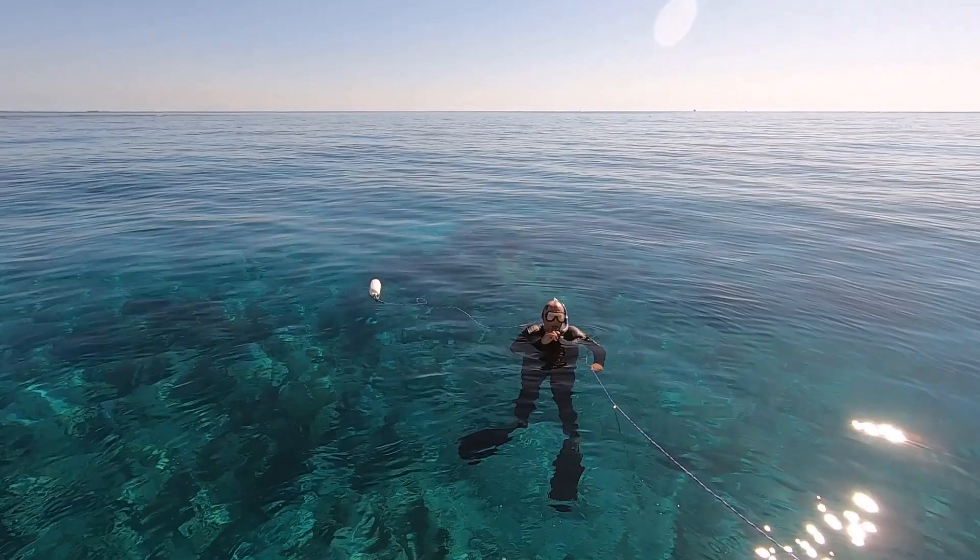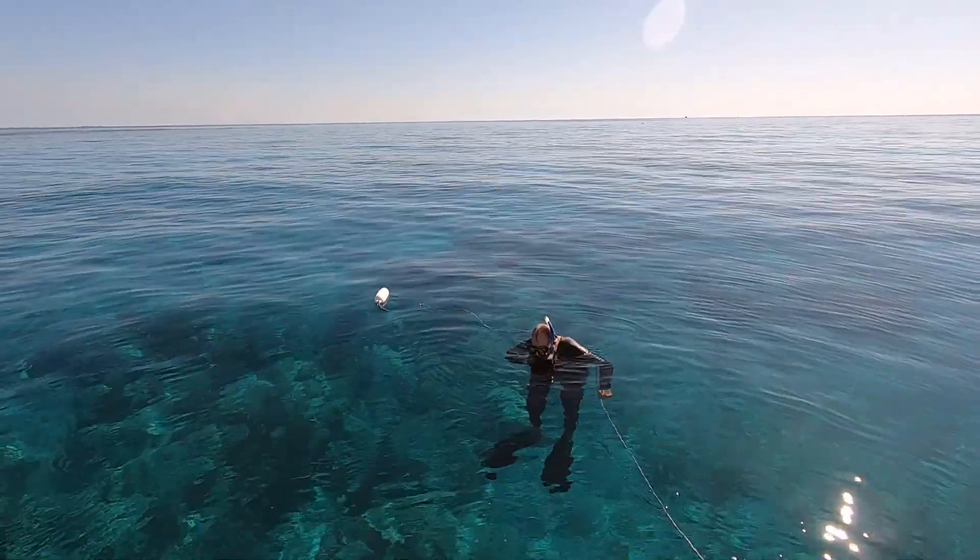I'm going to swim around and look at the bottom of the boat. I'll be standing right here.